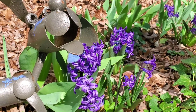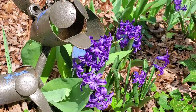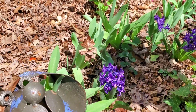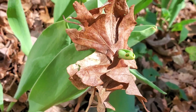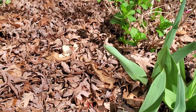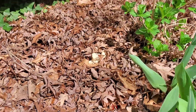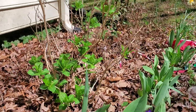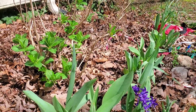Here are these beautiful hyacinths that my friend gave me — they come in pink and white and purple. This tulip leaf is trying to come through a brown leaf. I leave the leaves in my garden so that the bugs and insects that laid eggs on the leaves can hatch in the spring.